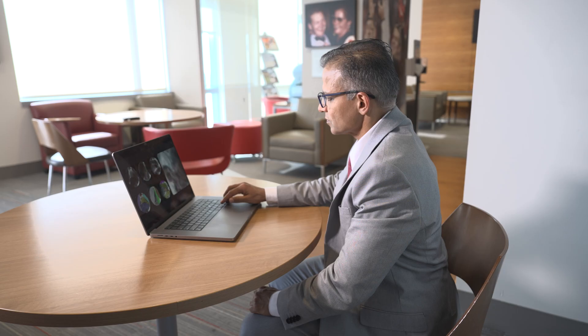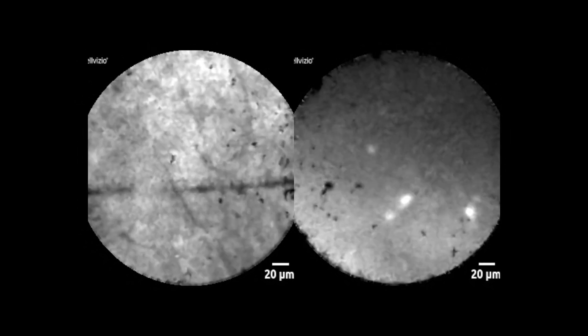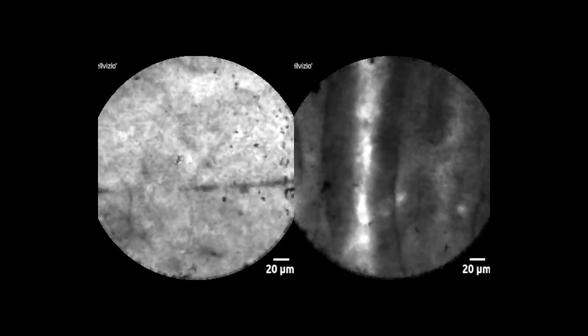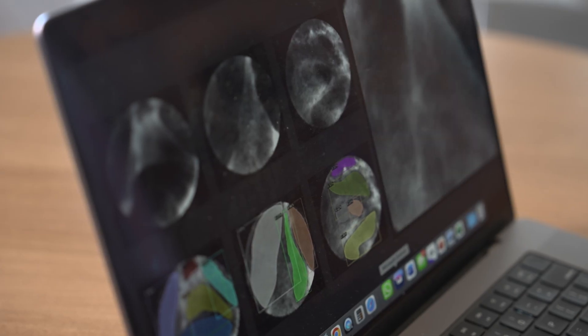But he was relieved to learn surgery wasn't the only option. Dr. Soma Shaker Krishna, a gastroenterologist at the Ohio State University Comprehensive Cancer Center, James Cancer Hospital, and Solove Research Institute, uses images of the cysts to determine the best course of treatment. But identifying cancerous risk factors in hundreds of fast-moving video images can be difficult and sometimes inaccurate.